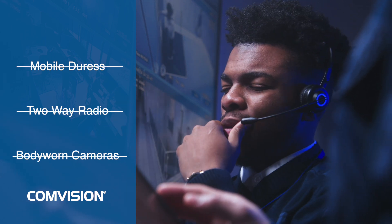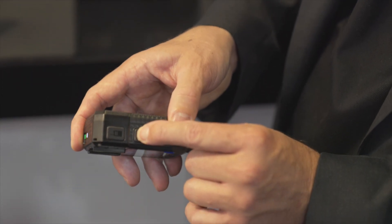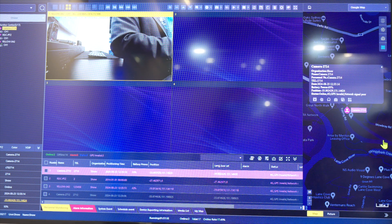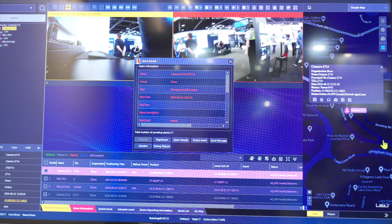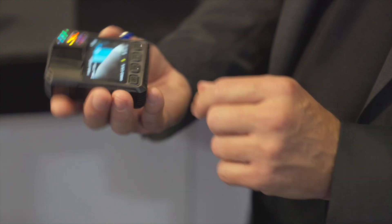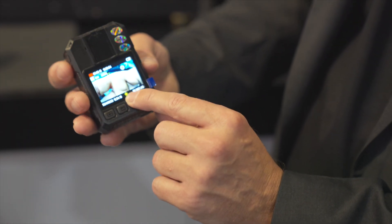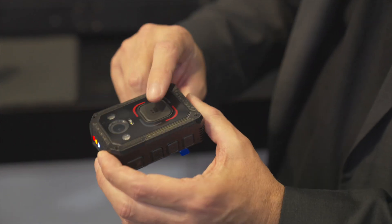The challenge was to eliminate all three of those systems with one device. There are a number of buttons on the side here — you long-press the SOS button for two seconds and that instigates an immediate duress alert in the control room. It starts recording automatically at Quad HD, and the footage is tagged as important because the recording was started via the duress feature rather than the normal front record button.